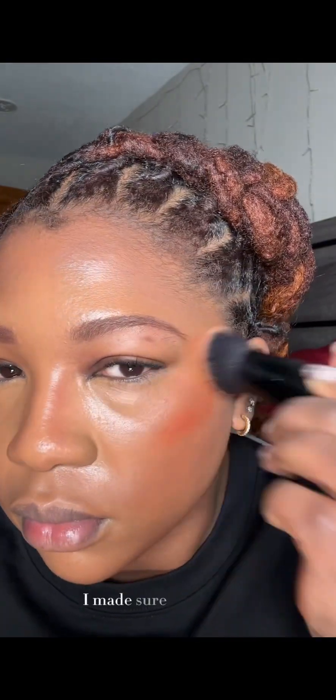Since this foundation is a lot lighter than I expected, I made sure to use a really red-tone bronzer so I can bring warmth back to my face.